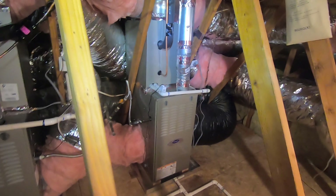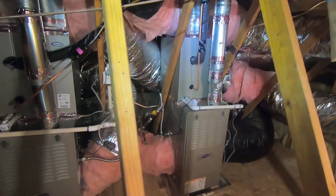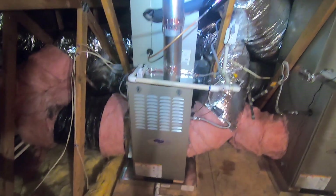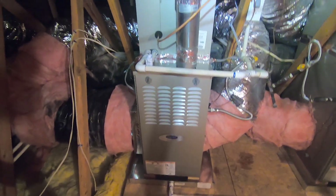We took a look at this and when we calced out the house and took the measurements on what's needed for airflow, we decided to go up to two four-ton systems. So what you're looking at is a 60,000 BTU ultra-low NOx variable speed furnace by Carrier with a four-ton coil, and that's the same for both the upstairs and downstairs.